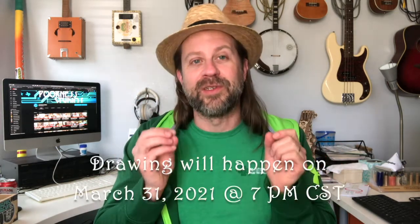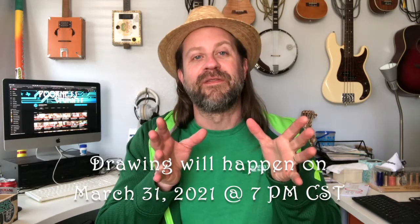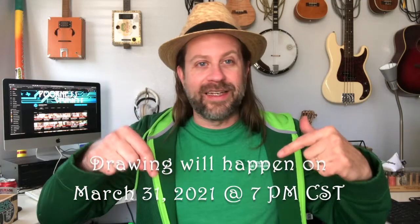Today is March 17th, St. Paddy's Day, and two weeks out is when the drawing is going to be. That is going to be the last day of March. I'm going to do it at 7 p.m. Central on the final day of March, March 31st. The people that like, comment, and subscribe below are going to be entered and somebody is going to win this lot of things.